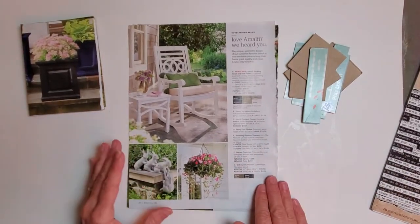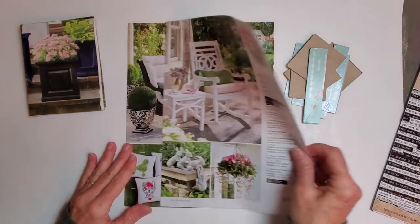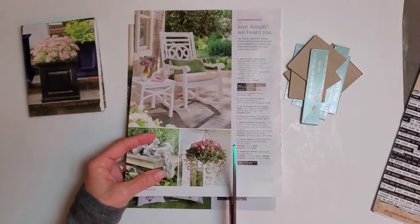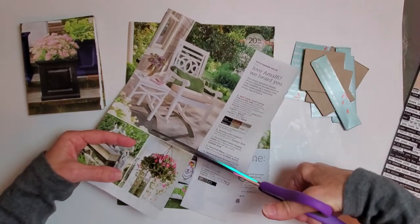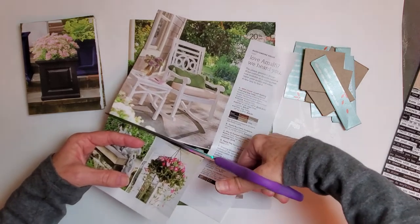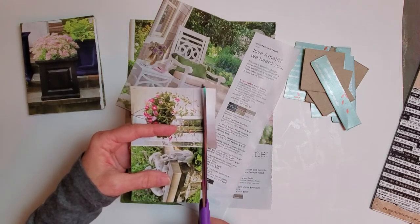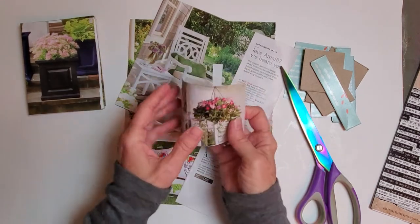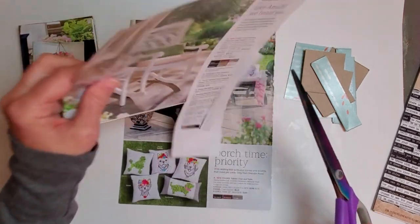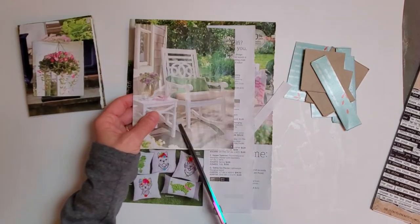I don't keep large stashes of magazines around. The Grandin Road catalog came in the mail the day before yesterday, so I'm using it up right away. I like small stashes — that's just the way I roll. I like to get it in the mail and go ahead and process it. You can see this came out really nicely, so I'm going to make a page out of that as a mini page.